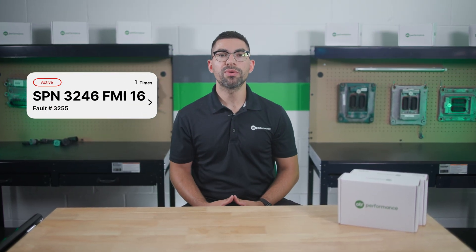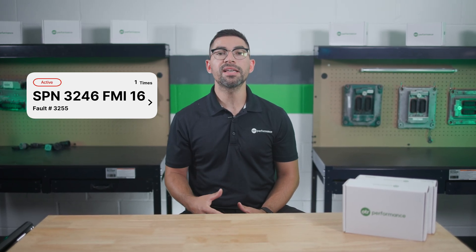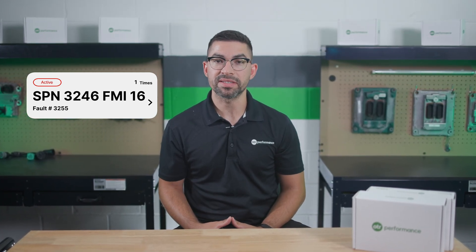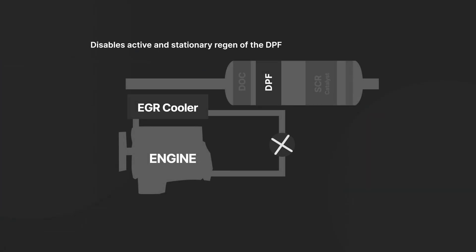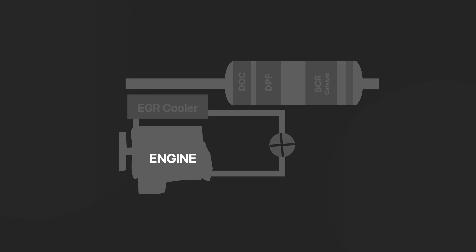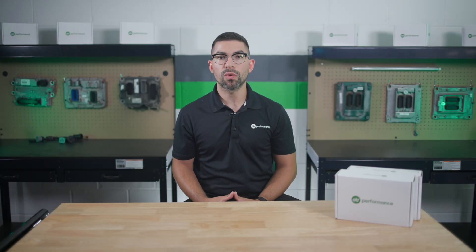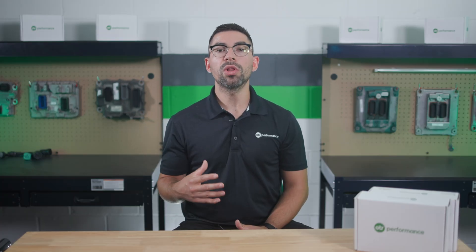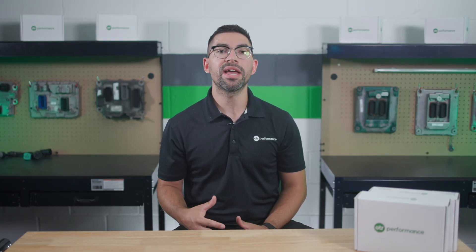When fault code 3255 is active, the ECM takes immediate action to protect the engine and aftertreatment system. It illuminates the red stop engine lamp and the MIL light. It disables active and stationary regeneration of the DPF. It also disables the exhaust gas recirculation valve operation. It reduces engine torque if the fault remains active for an extended period, and will shut down your engine if the engine protection shutdown feature is enabled.